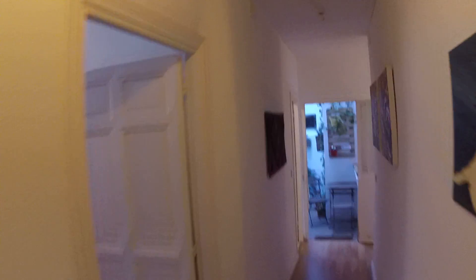This is the door, and when you walk in you're gonna see this hallway. Let's start with the first bedroom. It has three bedrooms, two bathrooms, a kitchen and a living room.